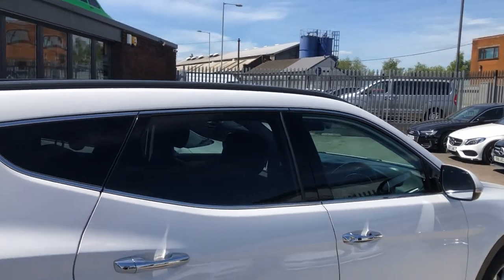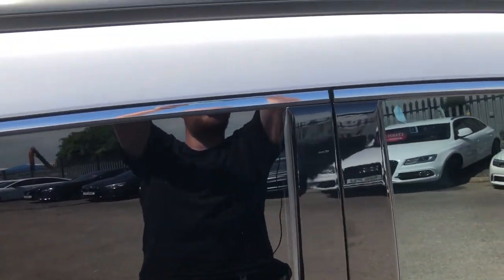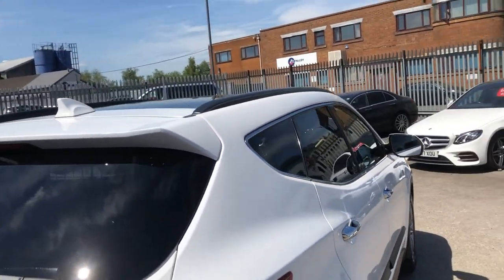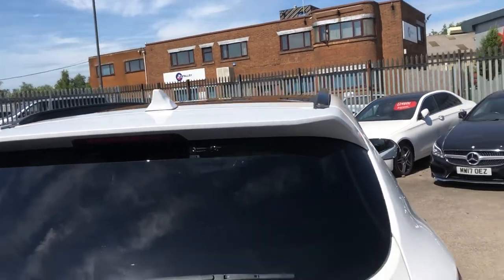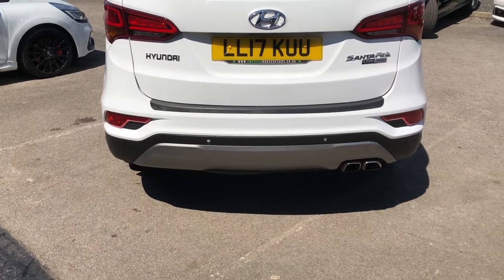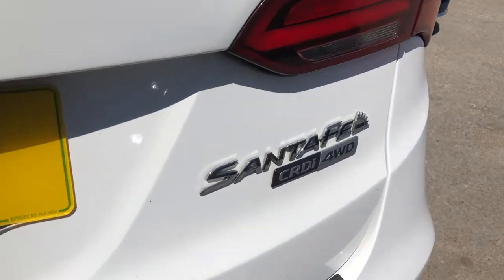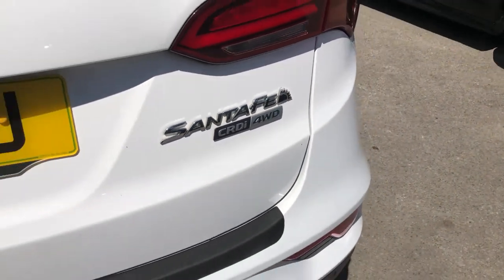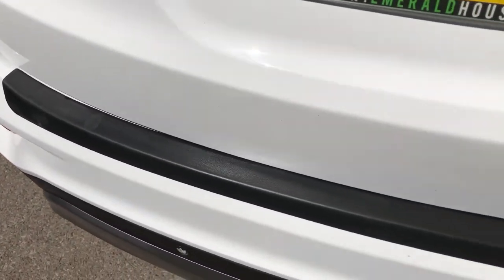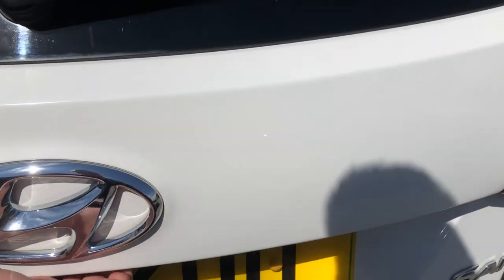You've got a panoramic roof up top as well — electrically operated. Moving around, you've got a rear lip spoiler, high-level brake light, shark fin antenna, rear wiper, reverse camera, ferric titanium grey on the diffuser, dual exit exhaust, and the Santa Fe all-wheel drive livery. Chrome badging, and down here you've got the protective strip across the boot lid just to ensure you don't damage any of that gorgeous brilliant white paintwork.